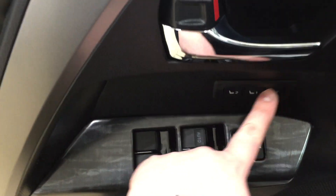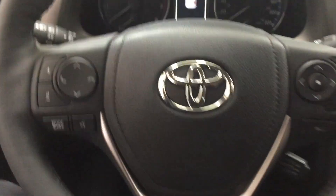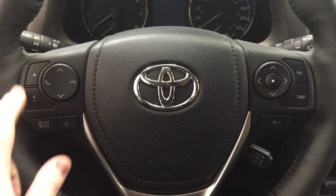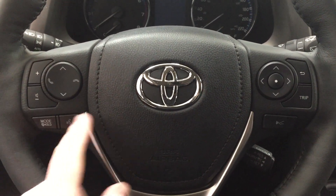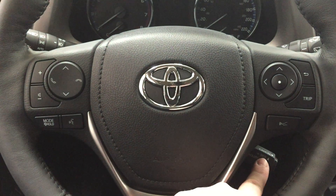On the inside of your driver's side door you have your seat memory controls as well as your window locks, power locks, and window controls for both your front and rear windows. On your steering wheel you have your volume control, scroll function, Bluetooth, mode select, voice recognition, and then your scroll function for your multi-informational display with cruise control.